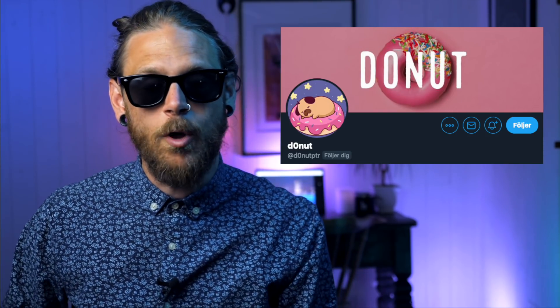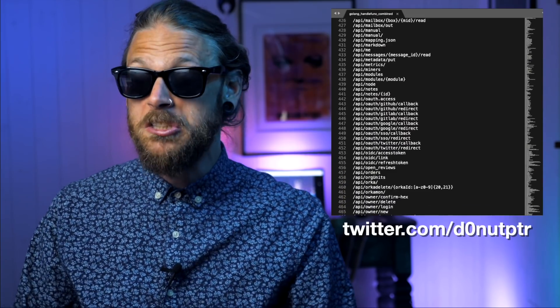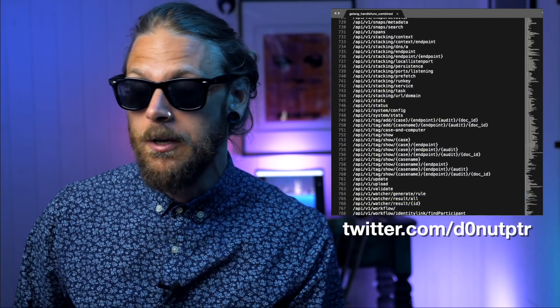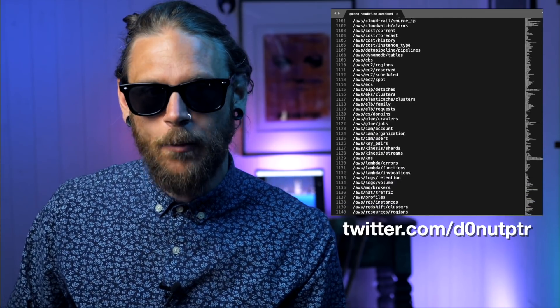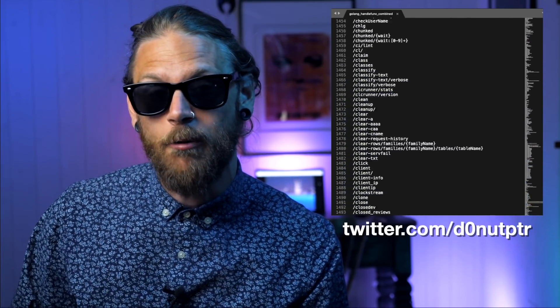Don't has just dropped a really interesting Golang handle functions word list. It's 30 times bigger than the one available on SecList, so it's definitely worth checking out. The link is in the description and you can also find it in the Bugcrowd forum.